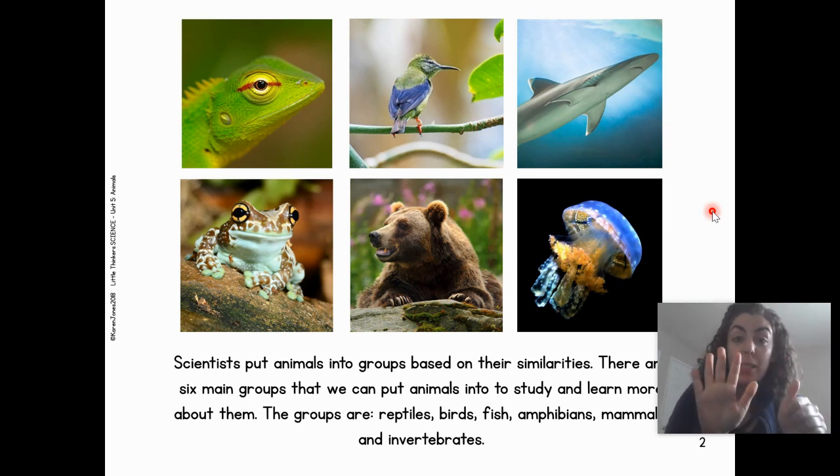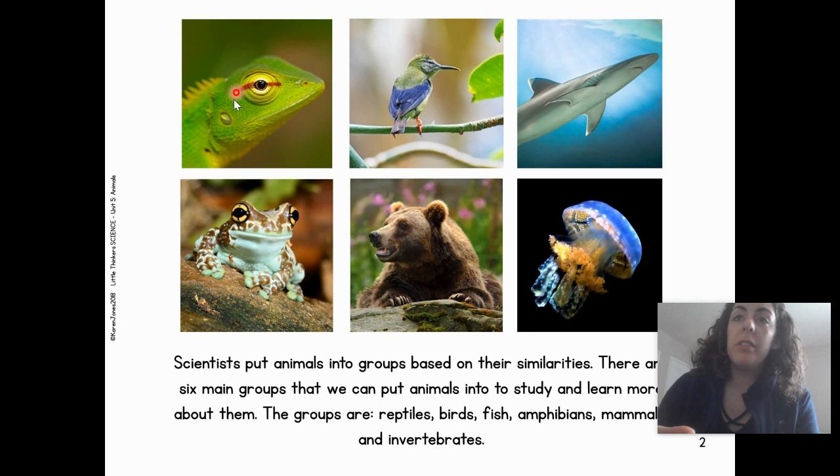There are six main groups that we can put animals into and study and learn more about them. The groups are reptiles, birds, fish, amphibians, mammals, and invertebrates.